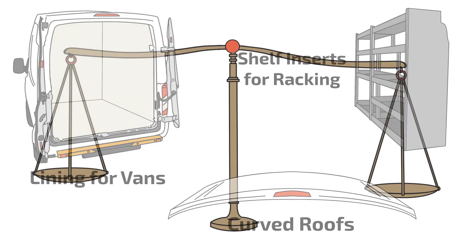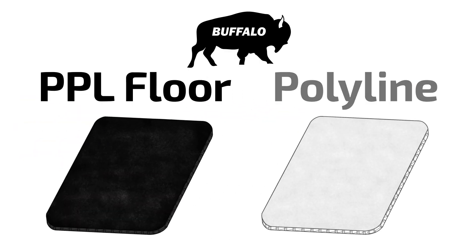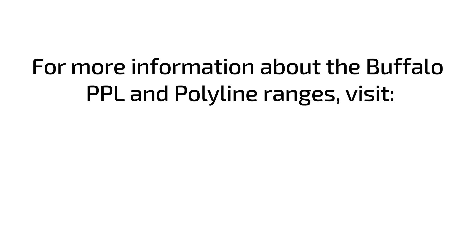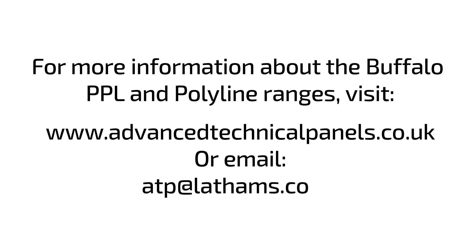For a versatile, lightweight and climatically stable alternative, look no further than ATP's PPL Floor and Polyline, available through the Advanced Technical Panels Division of James Latham. For more information about the Buffalo PPL and Polyline ranges, visit www.advancetechnicalpanels.co.uk or email atp@lathams.co.uk.